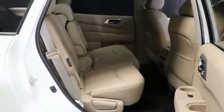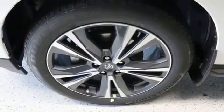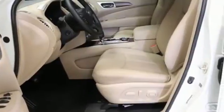Dual-zone climate control, remote engine start smart device, streaming audio, hands-free liftgate, memory exterior door mirror settings, and V6 engine.